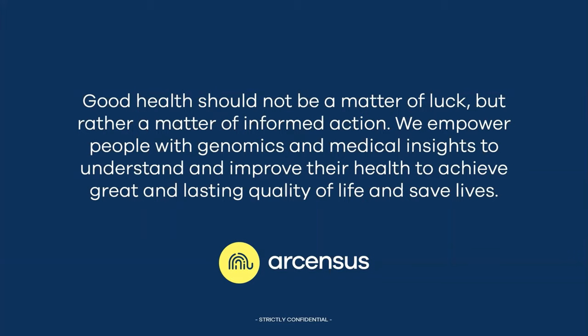All of us believe that good health should not be a matter of luck, rather a matter of informed action. We empower people with genomic and medical insights to understand and improve their health, to achieve great and lasting quality of life and save lives.